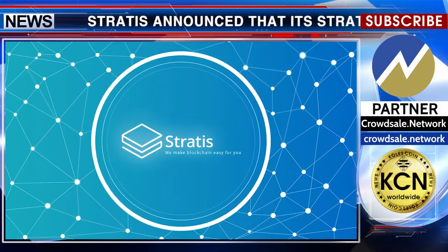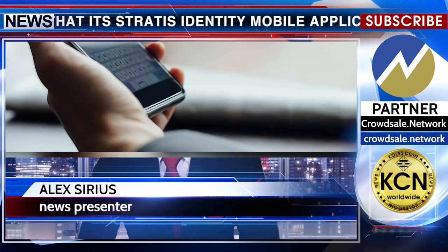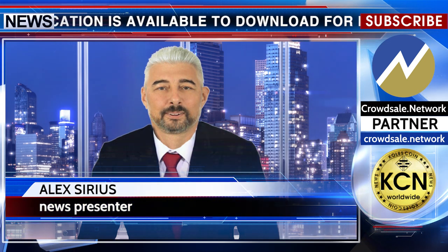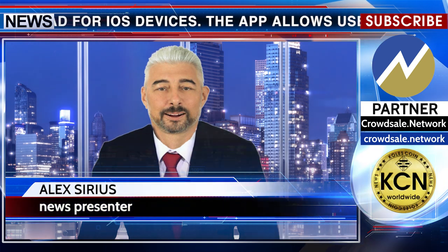Stratus announced that its Stratus Identity mobile application is available to download for iOS devices. The app allows users to manage their identity and imprint it upon the Stratus blockchain, allowing for secure and verifiable sharing experiences without compromising sensitive personal data.